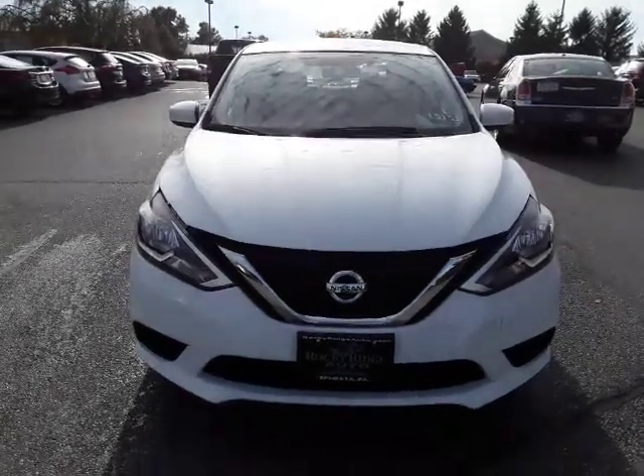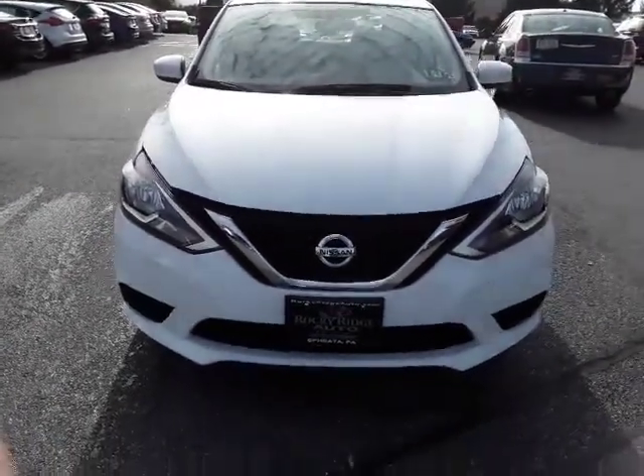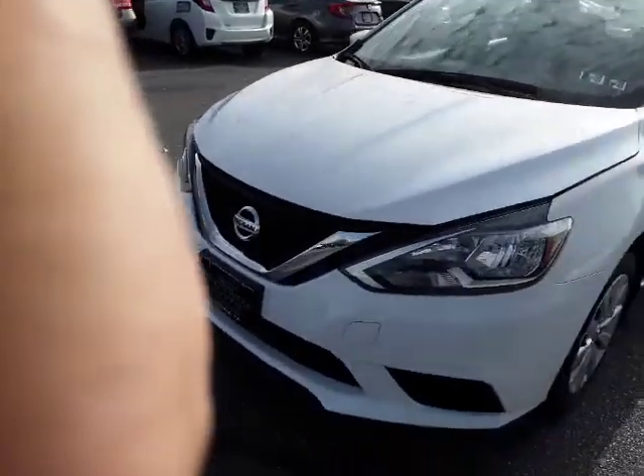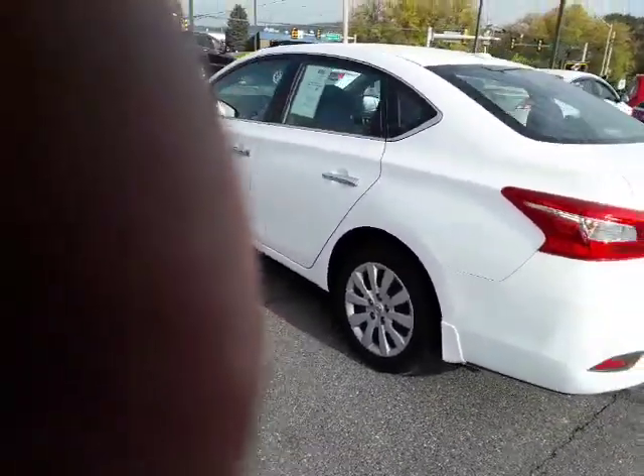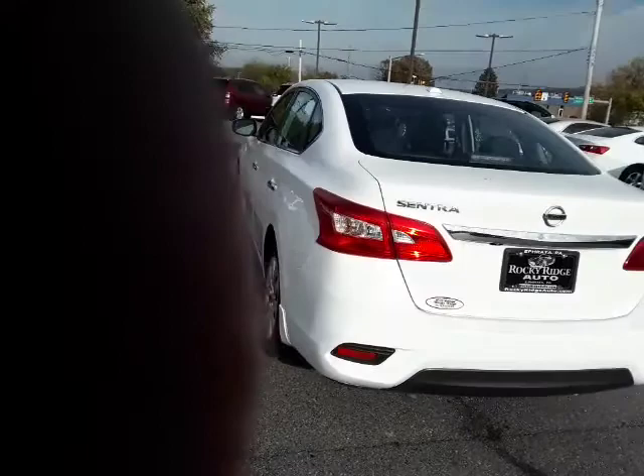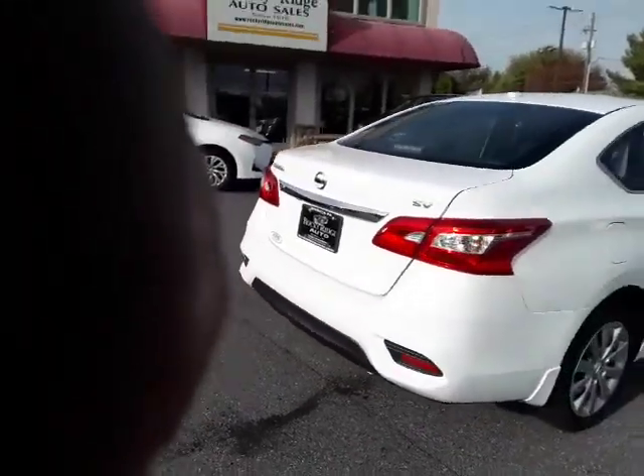Good afternoon. Welcome to Rocky Ridge Auto. I want to show you today a 2017 Nissan Sentra SV. It's very nice, clean, looks great. Low miles. Just a nice little car — it's going to get you there in some decent style and certainly very economical. So I want to take a look here and show it to you.